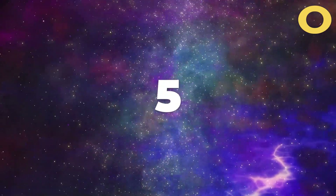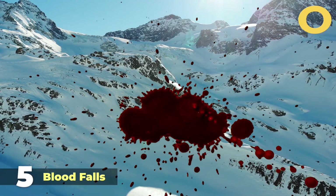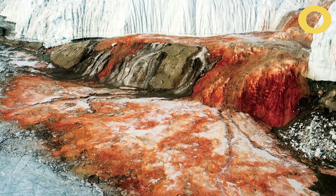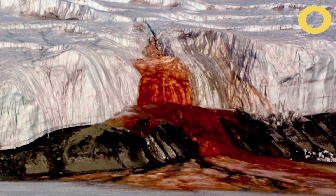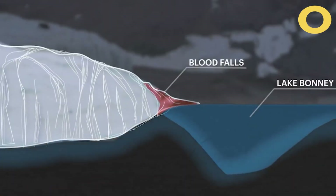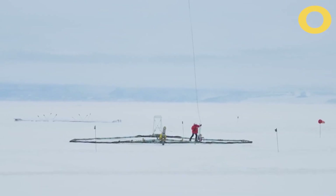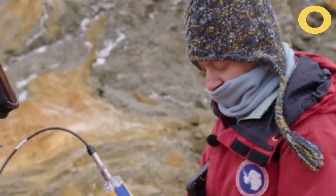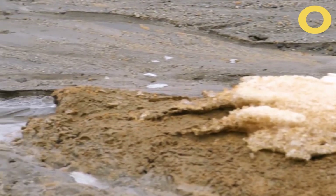Number 5: Blood Falls. Picture a snowy mountain with a blood-like stream in the middle. That's what you'll find at the Blood Falls of Antarctica, where a red waterfall stains the white Taylor Glacier. This mysterious phenomenon has been explained by researchers and glaciologists who discovered that iron oxide, or rust, in the water is responsible for the red hue. The water from the lake flows out, creating the appearance of blood pouring into the icy landscape.